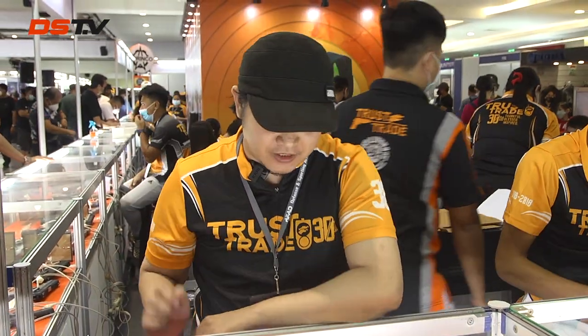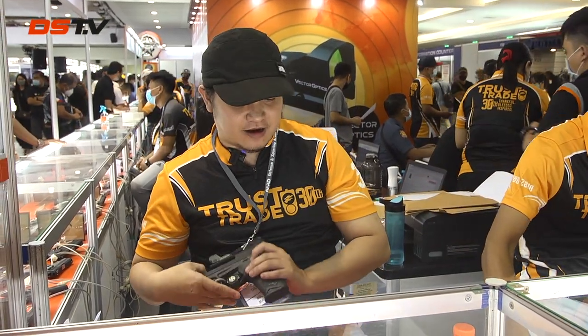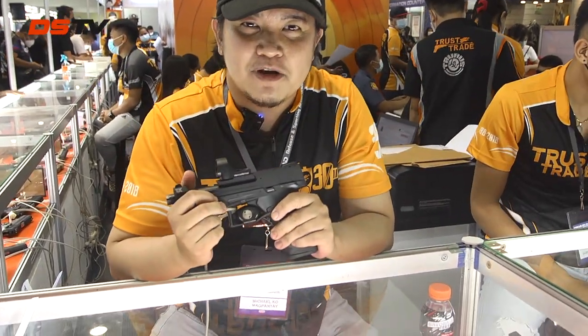I'm Mike. Welcome to Trustrade. Trustrade is a supplier of Glock Pistols and Taurus Pistols — we also supply the AFP, the Armed Forces of the Philippines. Today at this show, we want to highlight two new SKUs: one of which is the TX-22 model series, including the TX-22 Competition.